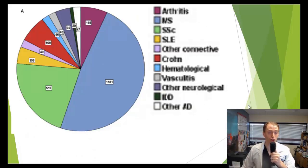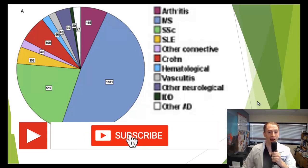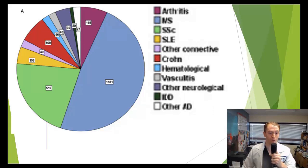This treatment, hematopoietic stem cell treatment, is used in a lot of different autoimmune diseases. But by far the most common, shown in light blue, is multiple sclerosis. About half of the time this treatment is used in autoimmune diseases, it's for multiple sclerosis.